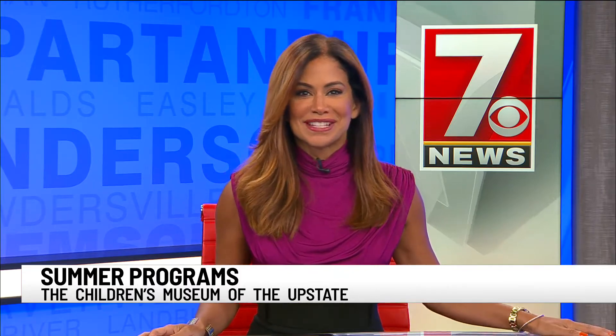Kids are out of school and parents are looking for something for them to do. The Children's Museum of the Upstate has a lot of summer programming that's just right for the family. Let's get to 7 News' Christine Scarpelli. She's live in Greenville to tell us more.